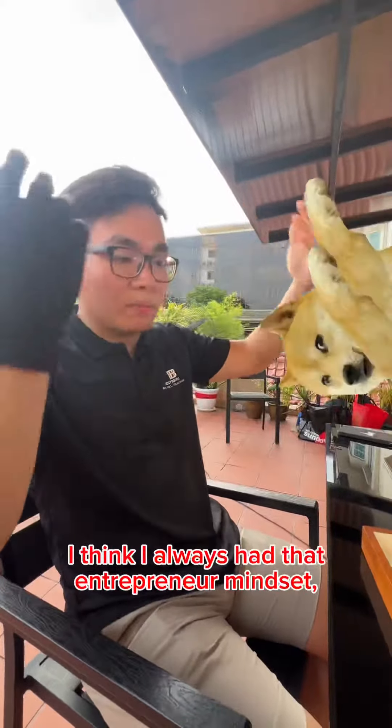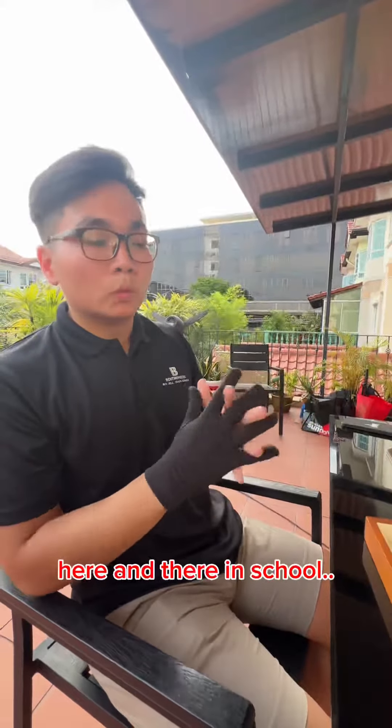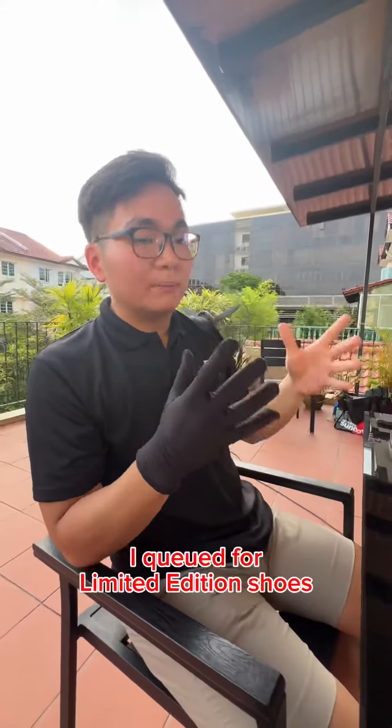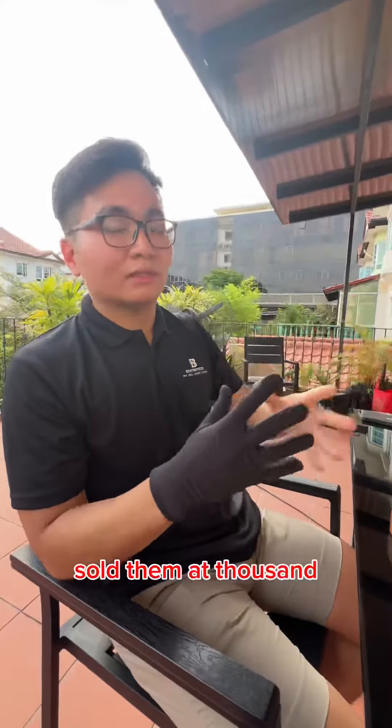What does it take to afford all these watches? I think I always had that entrepreneur mindset when I was younger. I always had small businesses here and there in school. I used to sell shoes — shoeboxes in fact. I'd look for limited edition shoes, bought them at $350 and sold them at $1,000 plus.